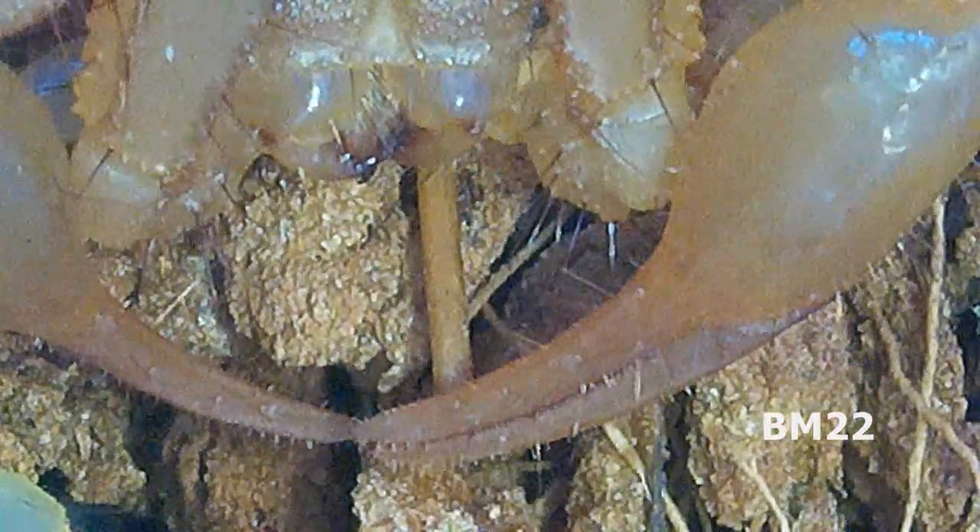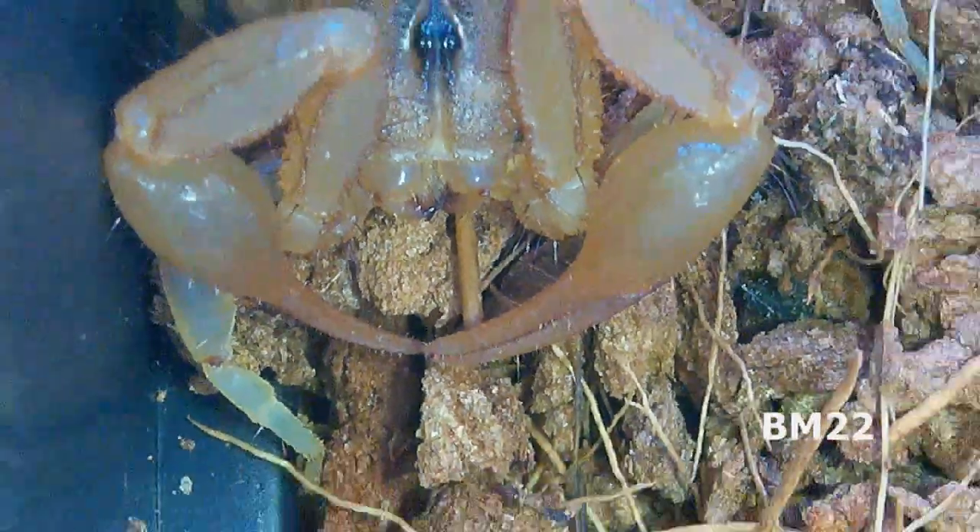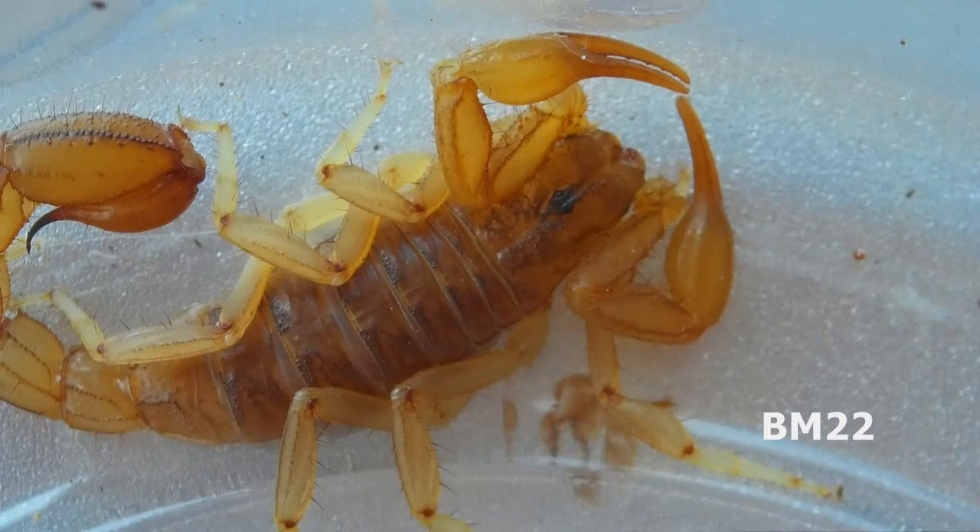I promised you we'd look at this scorpion under a microscope. So here is that scorpion under a microscope in a little container, and then it's going to go from this container into that other habitat.